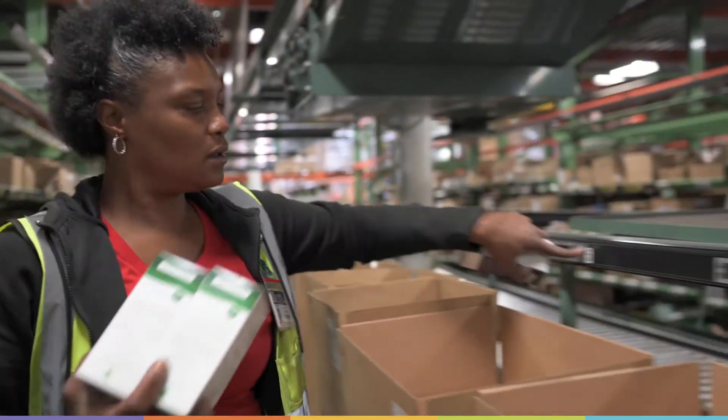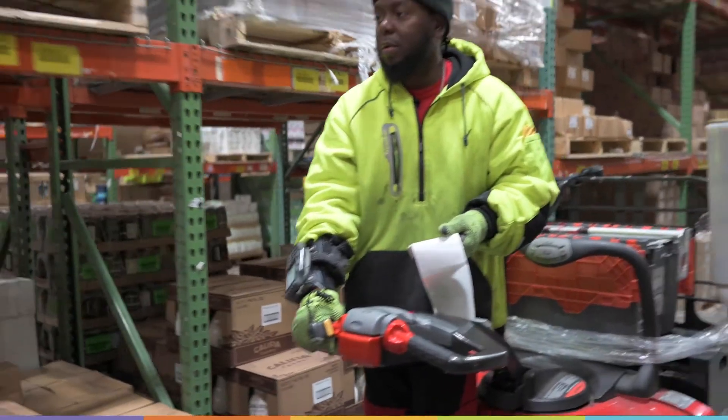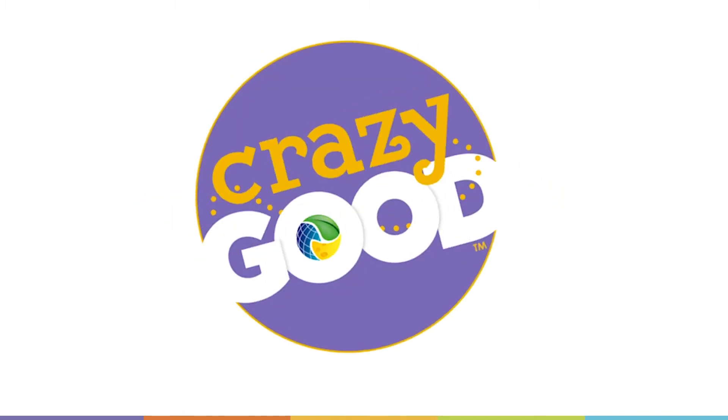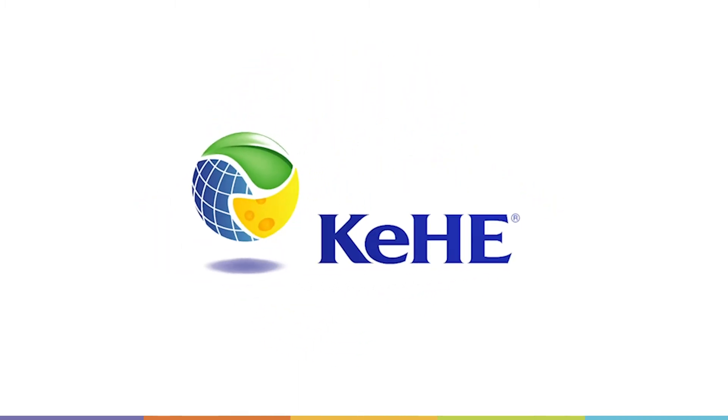Through a data-driven approach and problem-solving and improvement in order accuracy, our future is bright. I'll see you next time.